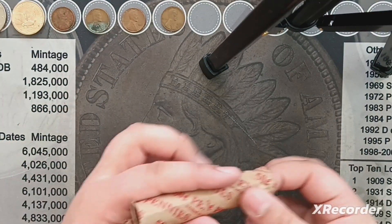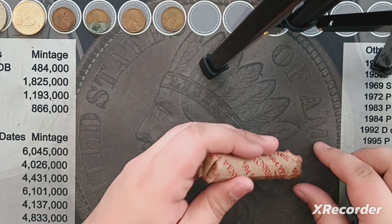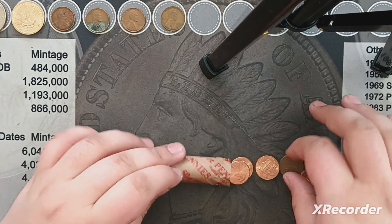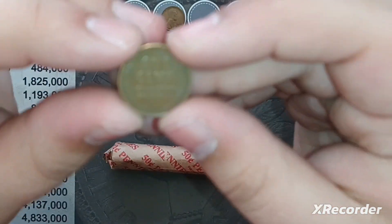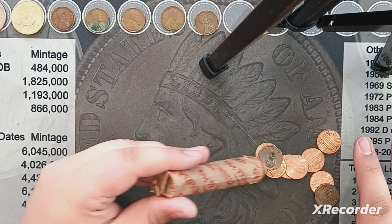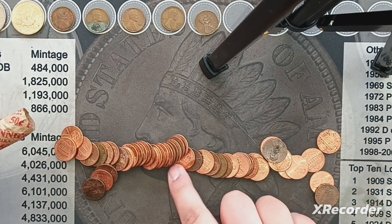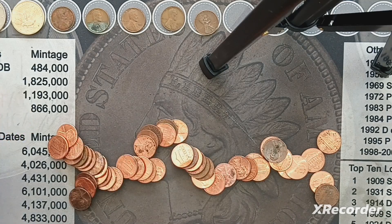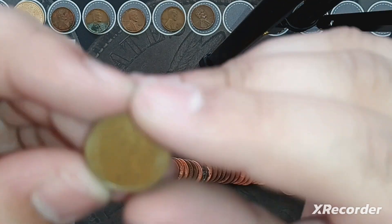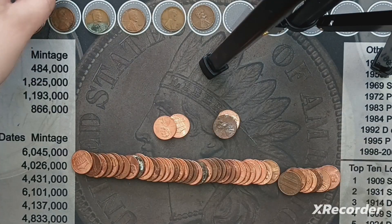I got to the ender, and it's a 1942 — couldn't get it out at first, but there we go. Second oldest to the hunt so far. Let's just dump this out. I got another foreign too — I've got three rolls left. That one's a 1980.